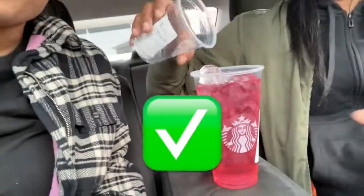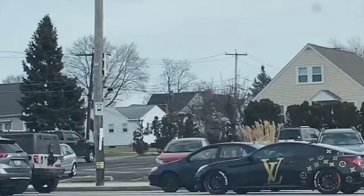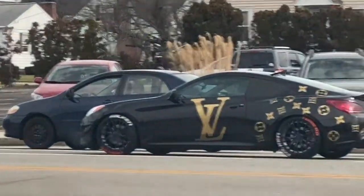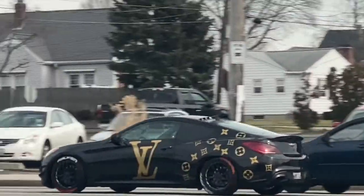Now we're going to do life hack number two which is McDonald's. Look at that car guys — he said Louis V, all day every day. We'll see you at McDonald's. Can I have a number six and a kid's meal? What kind of sauce? Barbecue, and a Coke for both. That's it, thank you so much.